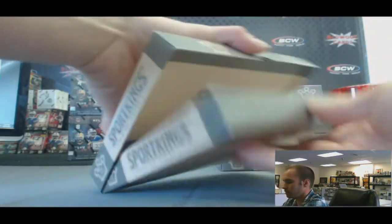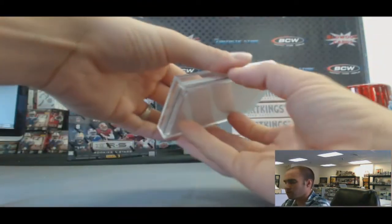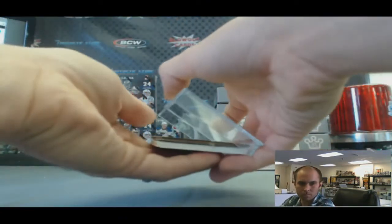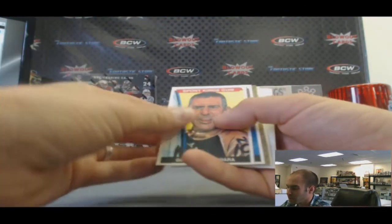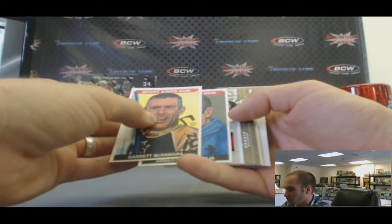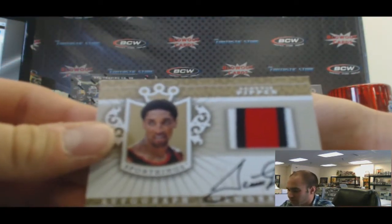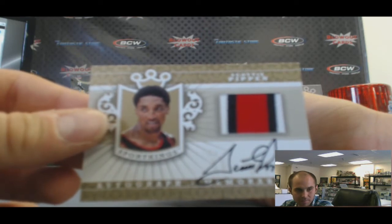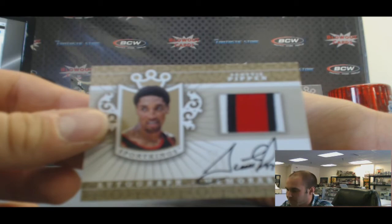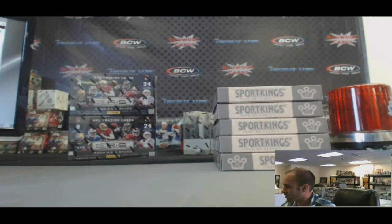Box number eleven. Got some gold — Cambiasso, base version, gold. Oh this is good — check it out guys. Scottie Pippen three-color patch auto, gold. That one should be numbered to ten or less. And Shaquille O'Neal, T. That is box number eleven.